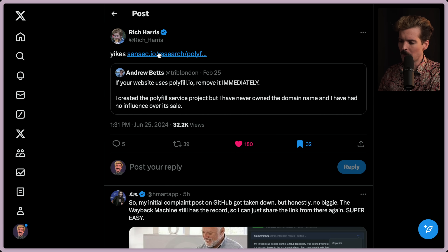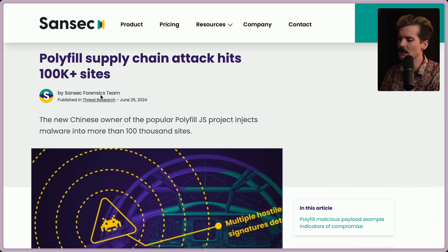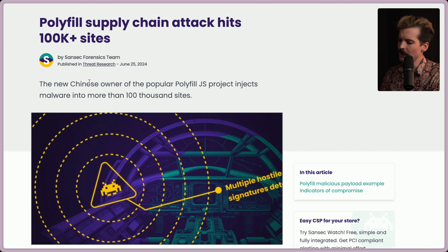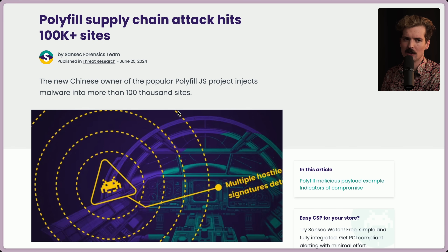What is that not great stuff, though? Well, thankfully Rich linked this: 'Polyfill supply chain attack hits 100,000 websites.' The new Chinese owner of the popular polyfill.js project injects malware into more than 100,000 websites. That's insane. And they could do that just by buying the domain and then serving sketchy JavaScript through it instead.